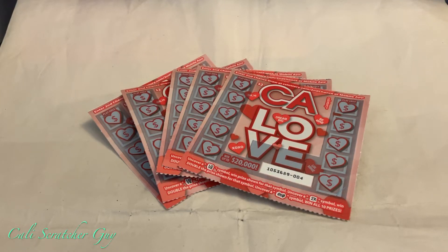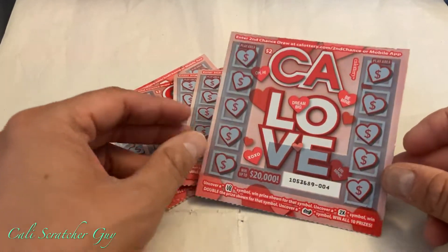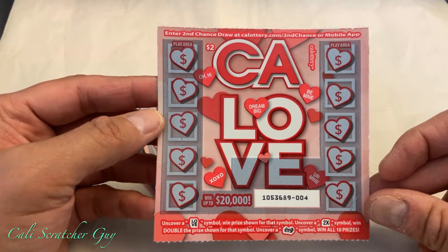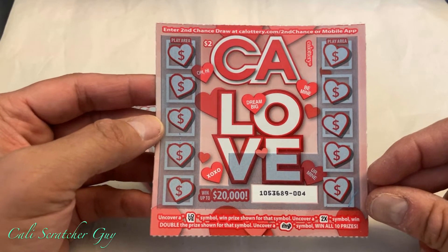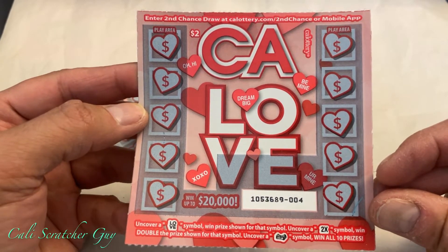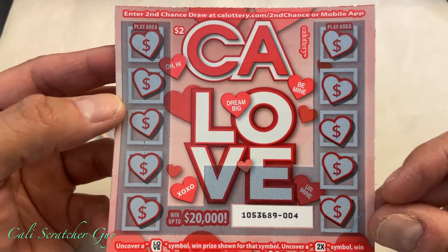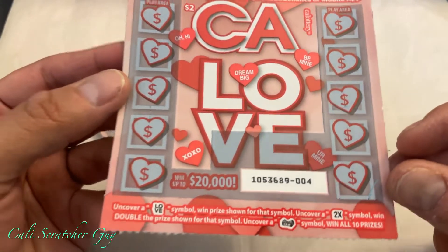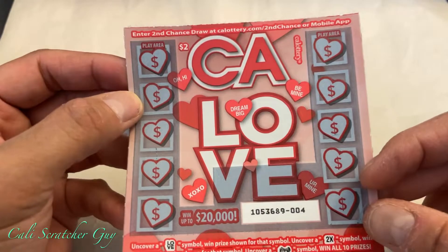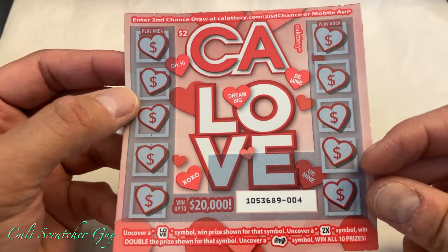Hello everyone, this is California Scratcher Guy. Today I went to the supermarket and picked up a couple of these brand new two-dollar California Lottery scratchers. These ones are called the California Love, so this one looks like it's for Valentine's. Brand new for 2021 — you can win up to twenty thousand dollars. Before we get into the scratching, let's go over the instructions real quick.